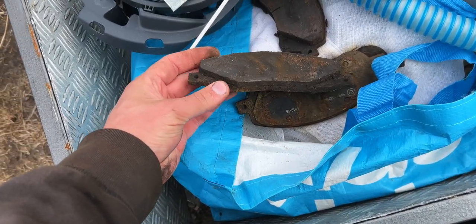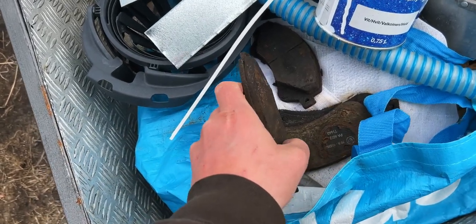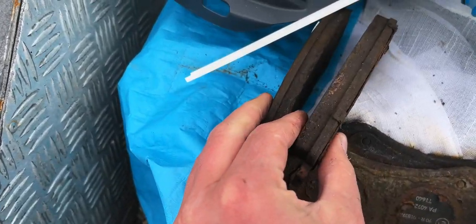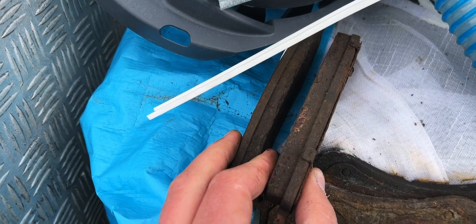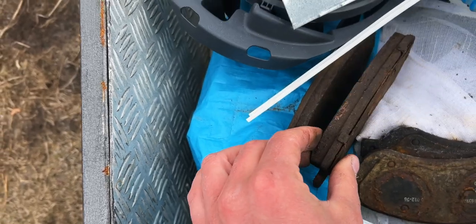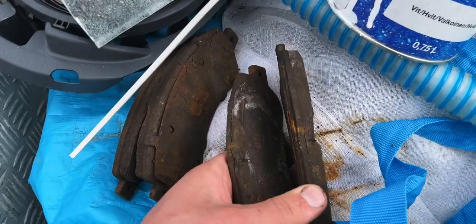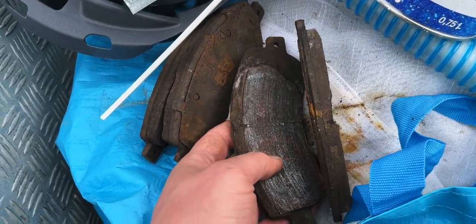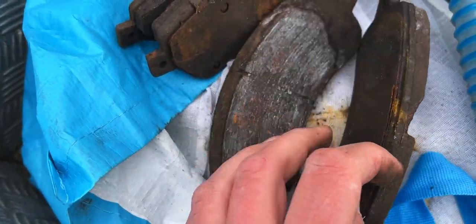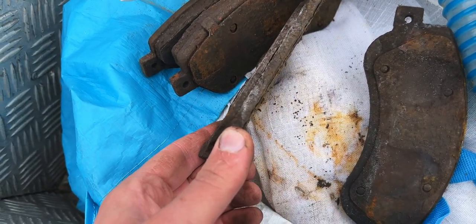To show you how the old pads look - there was no rust from the beginning but you can see how bad they are, they're quite old. On one side you can see the thickness difference between the two pads - they're not equal. That's usually because one caliper is stuck. On the other side, one pad was stuck and the other was not, and you can see this one is totally destroyed. So yeah, this one had to be changed.